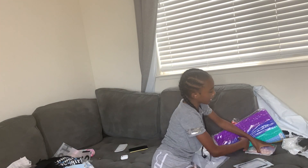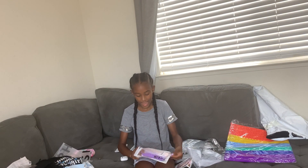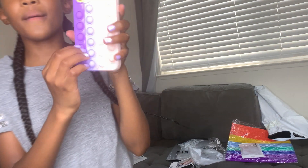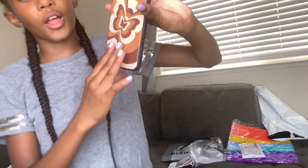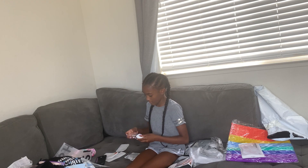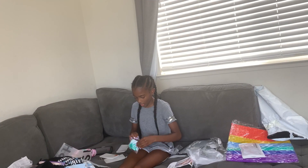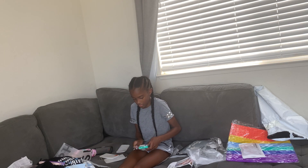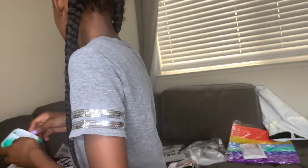We still got a couple more things. We have another pop it phone case. This is my pop it phone case. And I got this brown butterfly case. Then I have a matching AirPod case to go with my phone case. And then I have this pop it for my backpack — just a little pop it to put on my backpack.